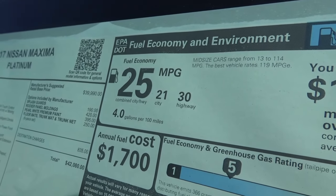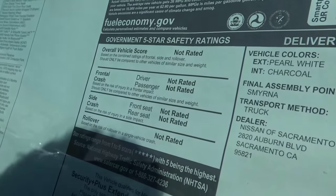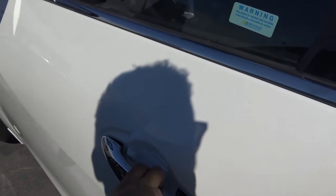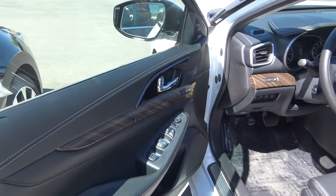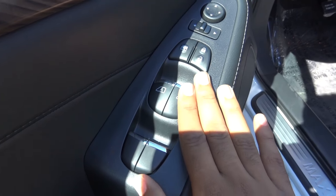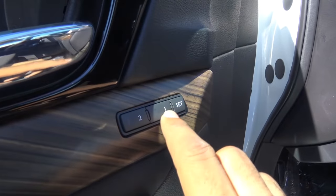EPA estimates are 21 city and 30 highway. Total vehicle price is $42,080. The government 5-star safety rating hasn't been rated yet, and the final assembly point for this vehicle is in Japan. You have all full power accessories — power windows, door locks, power mirrors, and chrome interior door handles. We also have memory seat settings for two people.